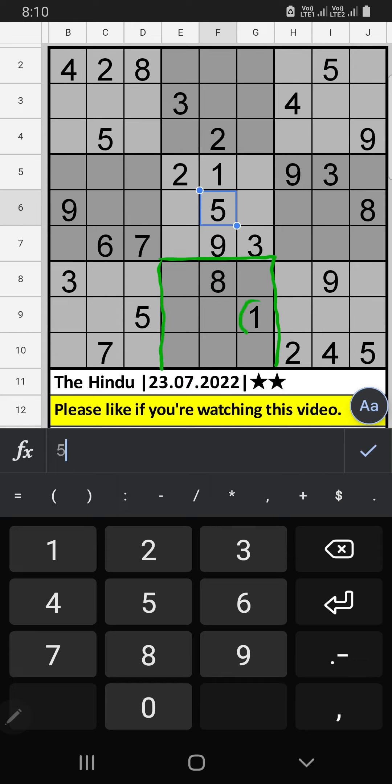We have one and eight, so one and eight can't come in these cells — they will come in one of the two cells. Column D, we already have eight, so eight can't come in that cell. Eight is confirmed here, then one is here.